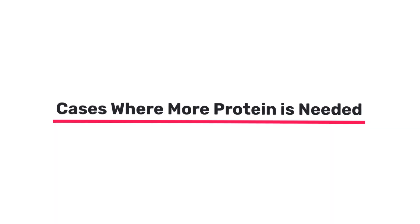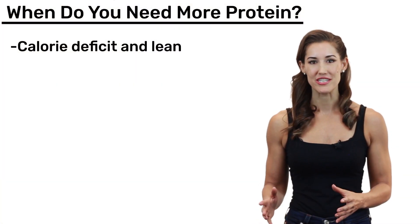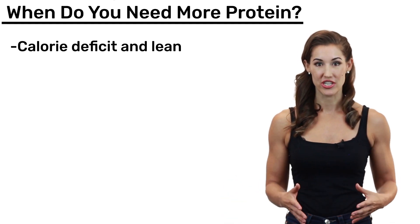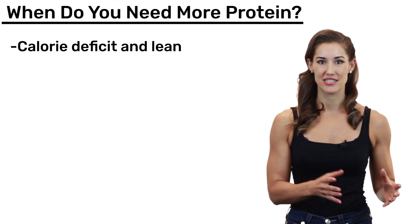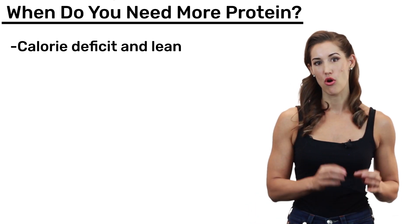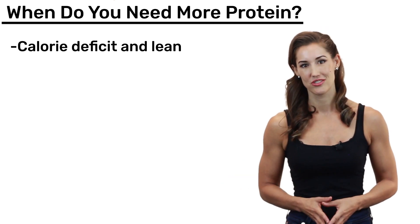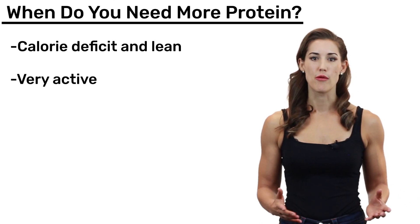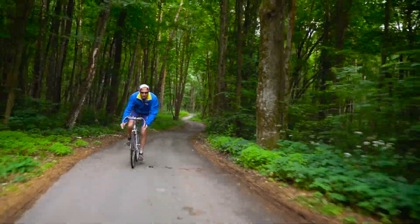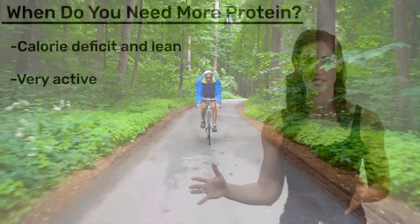There are also cases where people may need more protein. If you're in a calorie deficit and dieting, you're at greater risk of losing muscle because your body needs to get extra calories. This risk only increases as a person gets leaner — approaching single-digit body fat, your body doesn't have as much excess fat to draw from. As those reserves run dry, your body may turn to muscle to get those calories. And if you're more active, you're going to need a lot more protein than if you were sedentary, since your body uses protein to recover and build muscle. The higher the intensity and duration of exercise, the more you're going to need.